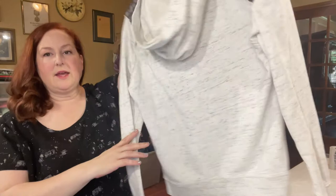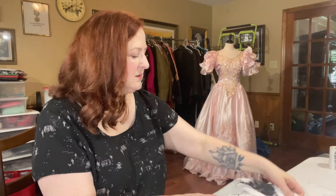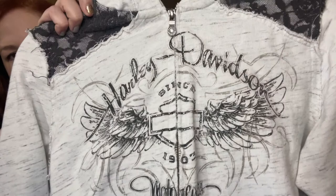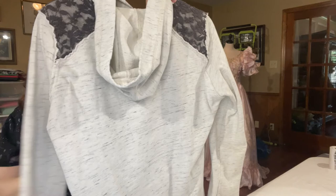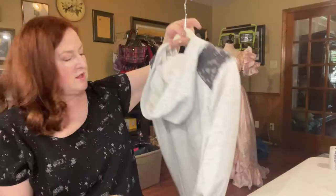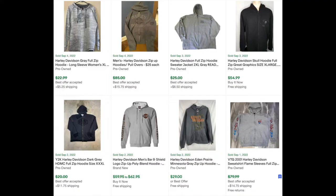Here we have a Harley Davidson blinged-out space dye hoodie sweatshirt with some lace detail. I don't know if you can see the sparkles, but it was in really great shape. I think it's maybe more of a Y2K style — we liked to bling things out, didn't we? The ASP for used Harley Davidson zip-up hoodies is $28 in Terapeak, with a sell-through rate of 27%, so that's really good.